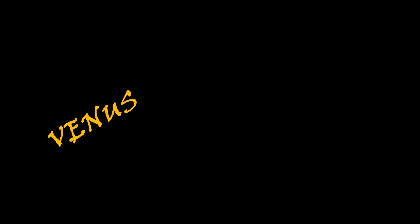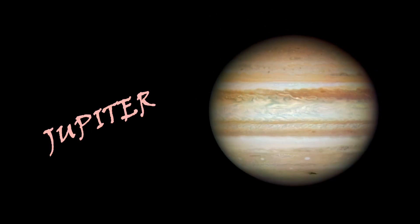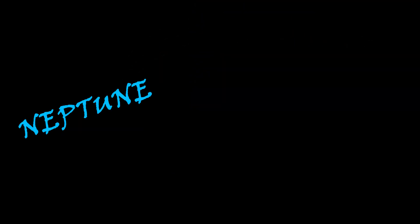The eight planets of the solar system are Mercury, Venus, Earth, Mars, Jupiter, Saturn, Uranus, and Neptune.